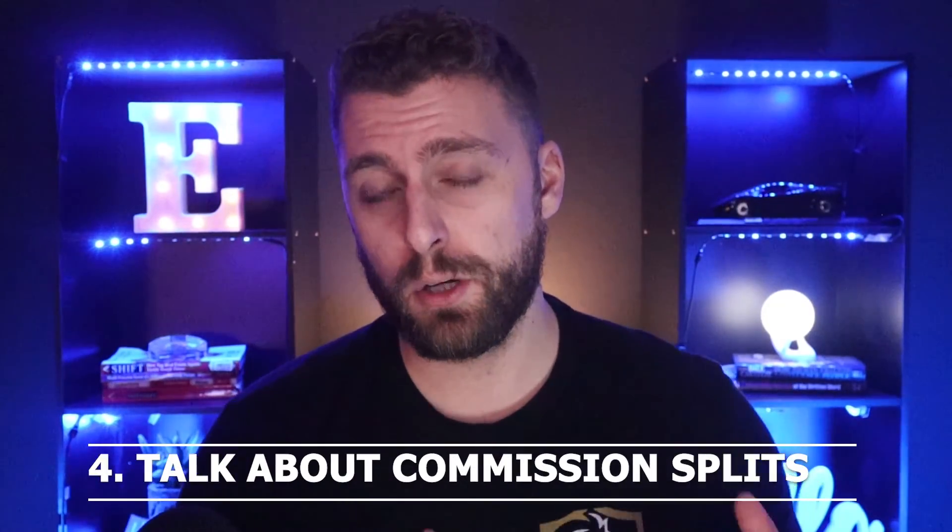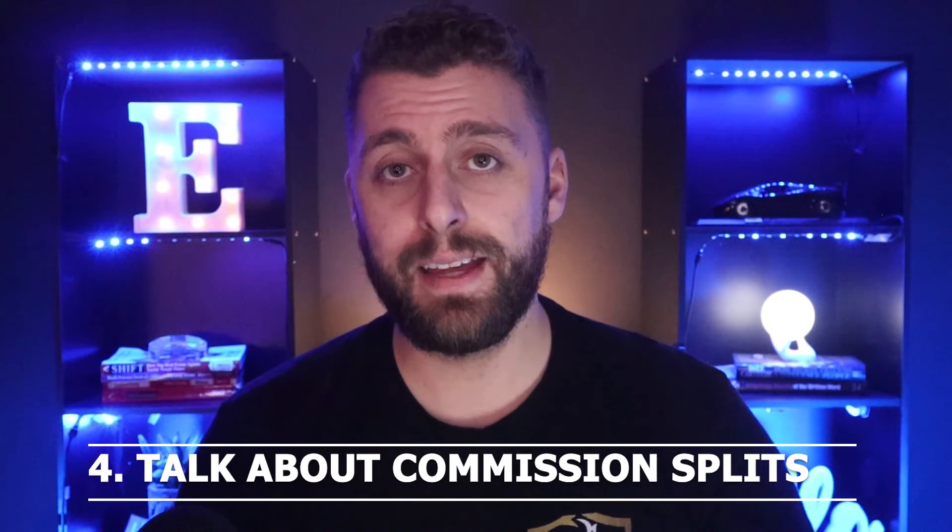Last but not least, you want to talk about commission splits. I went for the brokerage with the highest commission split when I started and luckily it worked out. But for a lot of agents, that's a big mistake — if you go with a brokerage just for the commission split and they don't offer any training or support, you're going to be lost. Keep in mind this is a 100% commission business, so if you never sell anything, you get 100% of nothing. I would highly suggest going for a lower commission split that has a lot of value — training, leads, marketing — and then once you're established, you can look for different commission splits down the line.